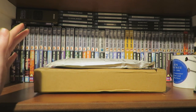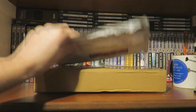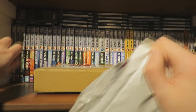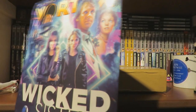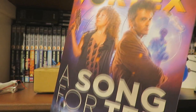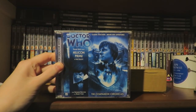So without further ado let's dive into this unboxing. The Companion Chronicles are about £2.99, really good price. Opening that up we have Vortex magazine, advertising Wicked Sisters and the 10th Doctor and River Song releases — both of which I'm very excited for this month.